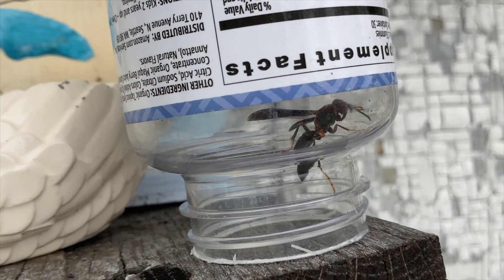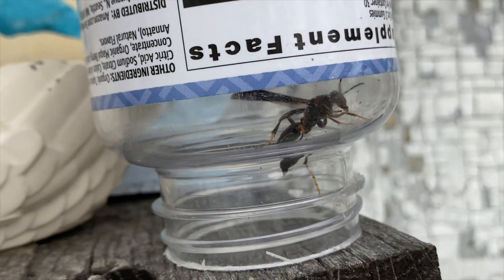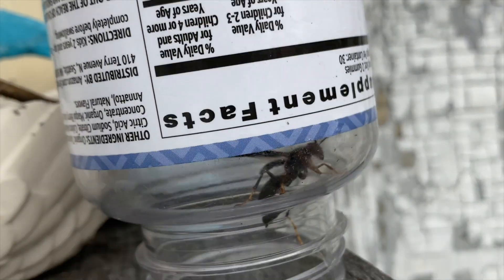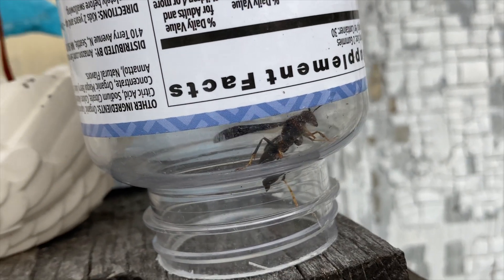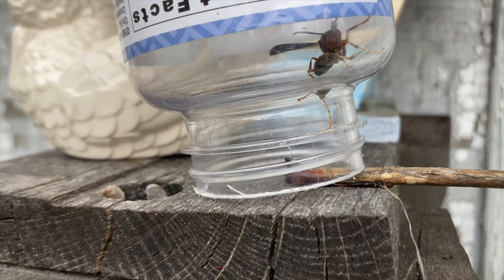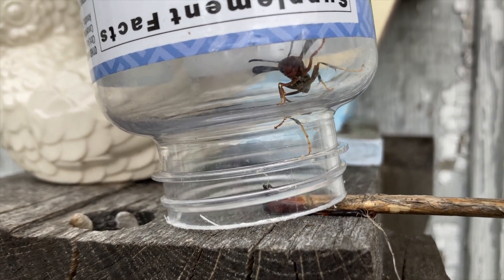If they've been in there for a while they may be a little lethargic — it's never a bad idea to give them a little food and water before releasing them. She's been trapped for a while, so let's get her some honey and see if she'll eat. She's probably dehydrated and needs food. We have a honey stick inside the container for her — hopefully she'll find that in a minute.